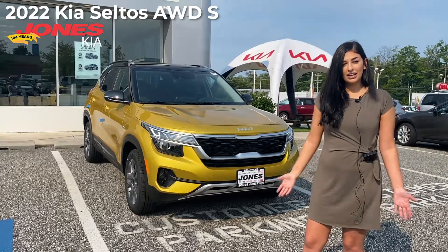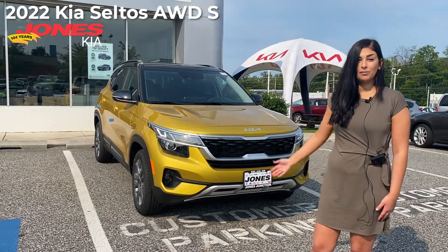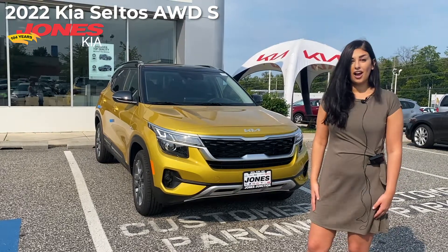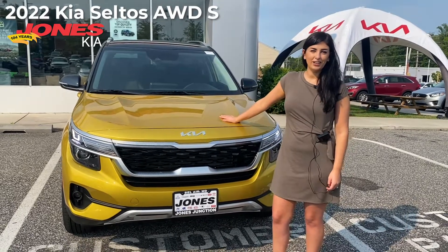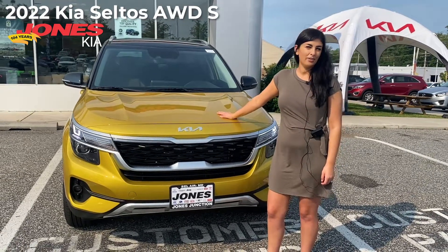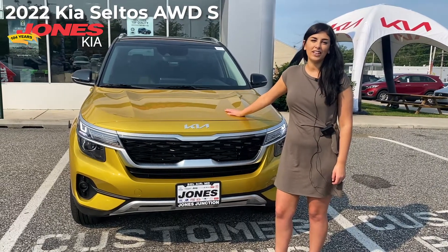Something to know is that an update in the Seltos for 2022 is that the Nightfall Edition will be coming to the Seltos as an option for you. This is the updated Kia logo. We have the Starbrite Yellow model here — it'll be coming out in a lot more colors. Today we're going to be looking mostly at the interior safety features.